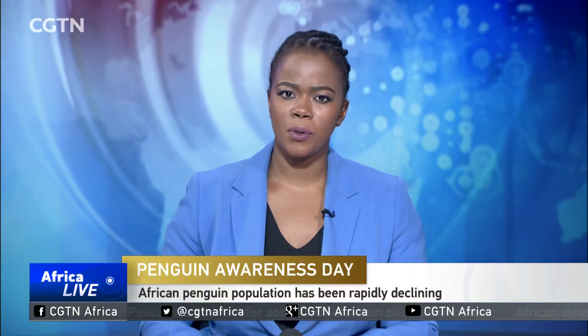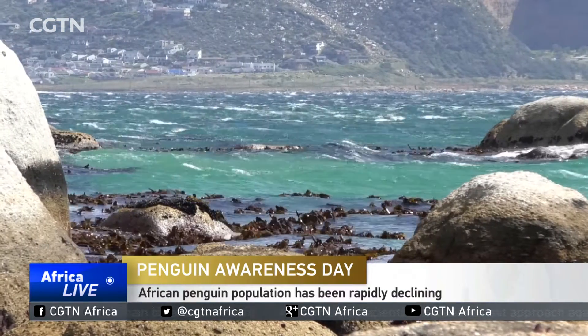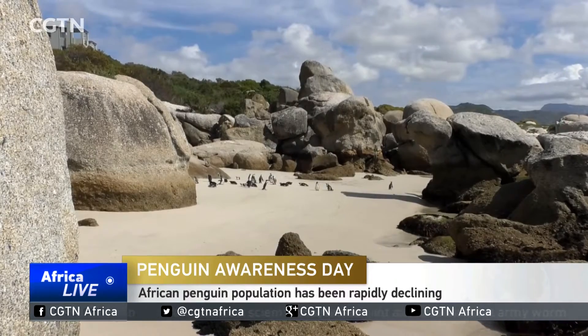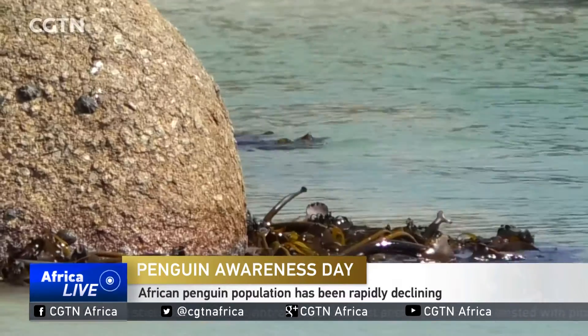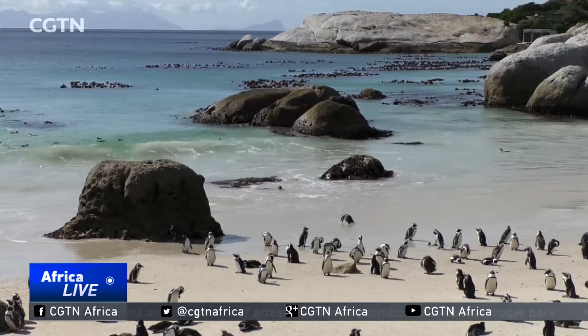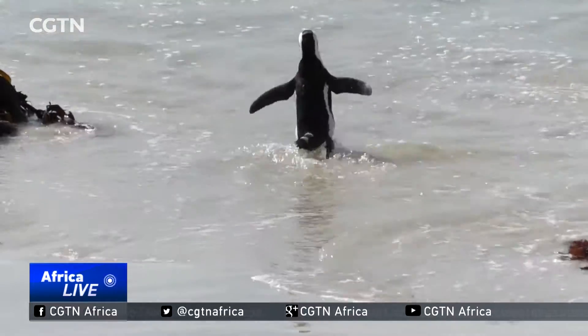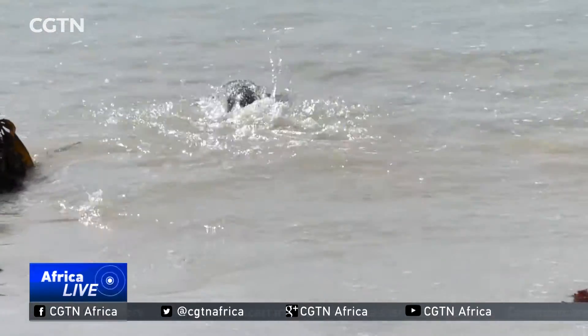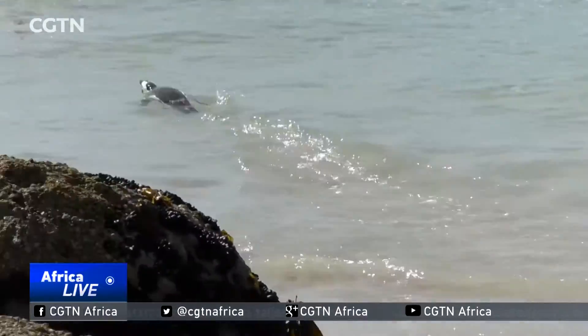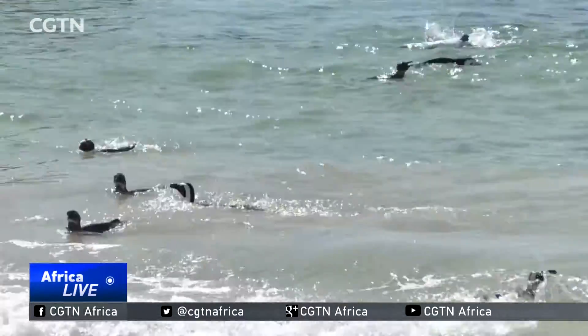CGTN's Rene Delcalm tells us more. Boulders Beach in Simonstown is named after the gigantic granite outcrops, or boulders, on its shore. It's also home to one of the 28 African penguin colonies endemic to the southern African coast, found only in South Africa and Namibia. Here in Simonstown is the only place in the world where people can swim freely with these endangered wild birds.